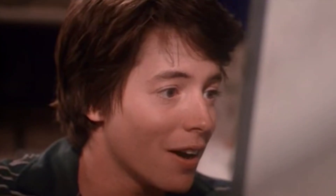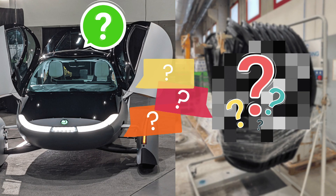Shall we play a game? Yes, yes, we shall play a game. This is Sarah from Drive the Lightning, the Positively Charged YouTube channel, and this is the game that we are going to play.